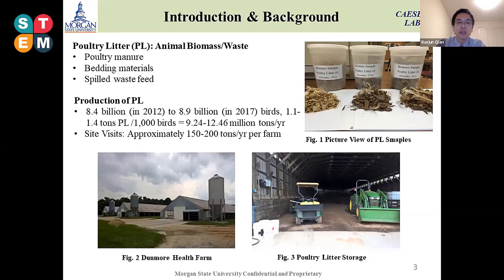Why we got attention to this is that there are a lot of birds — chickens — as you know, we eat every day. In the United States, there is a rough estimate of about 8.4 to 8.9 billion broilers produced annually, according to USDA data.